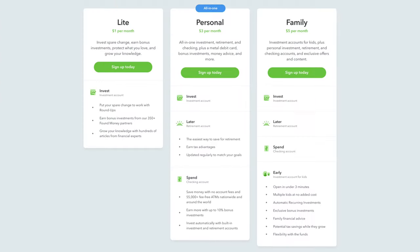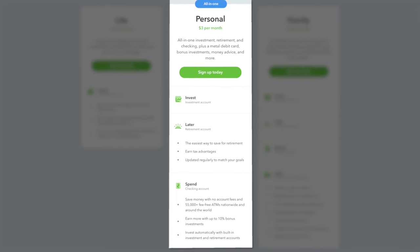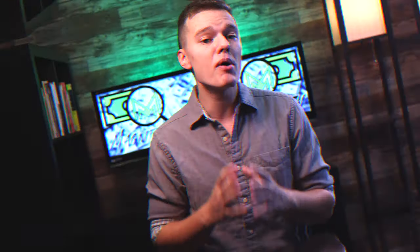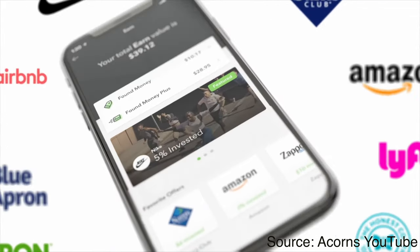And that brings us to the second tier, which is the personal account that is $3 per month. With this tier, you're going to get all of the investing and roundup features from the previous tier, but also have access to Acorns Later, which is their retirement account, as well as Acorns Spend, which is their checking account. Acorns Spend gives you access to 55,000 free-to-use ATMs and some bonus investment opportunities with their partner merchants when you use your Acorns debit card with that roundup feature.